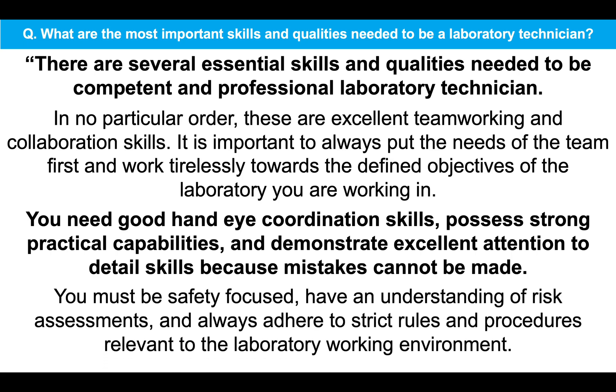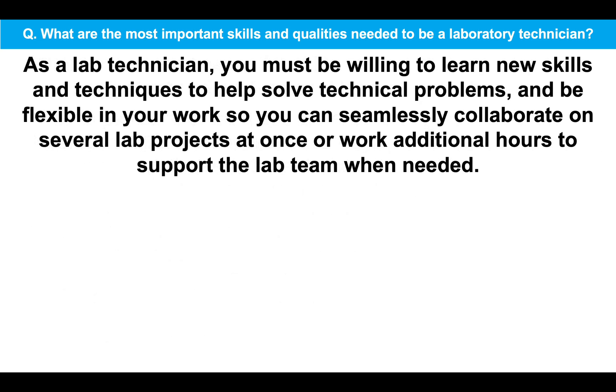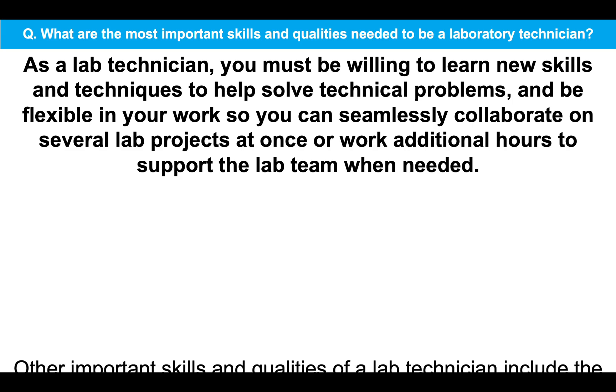You must be safety focused, have an understanding of risk assessments and always adhere to strict rules and procedures relevant to the laboratory working environment. As a lab technician, you must be willing to learn new skills and techniques to help solve technical problems and be flexible in your work so you can seamlessly collaborate on several lab projects at once, or work additional hours to support the lab team when needed.